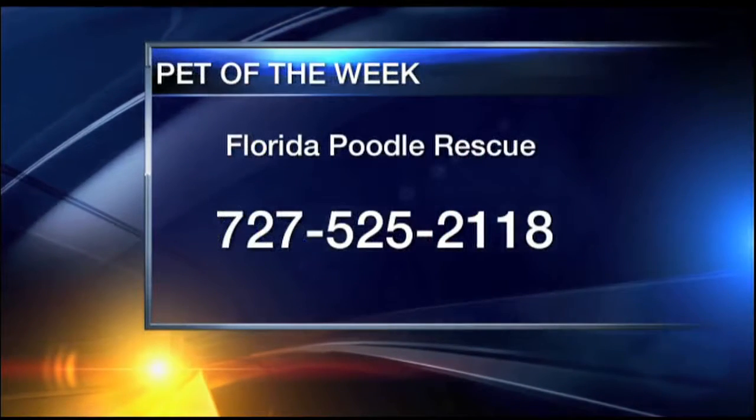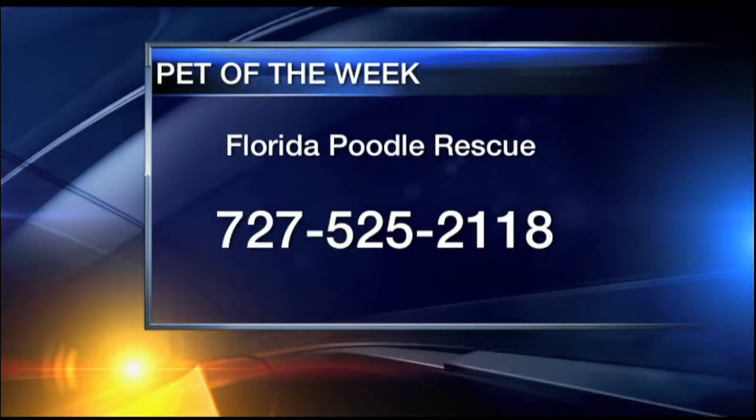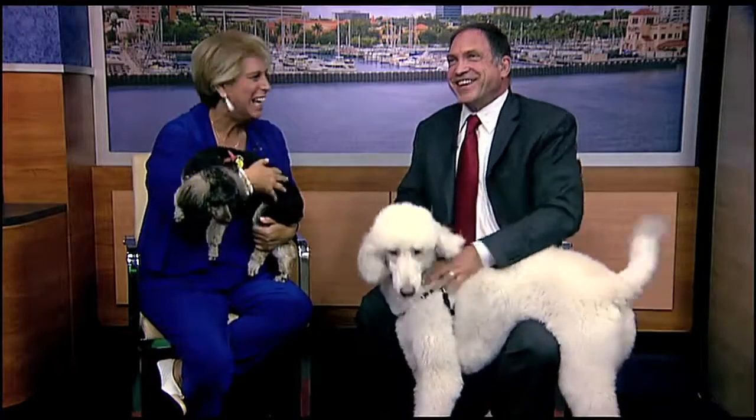We have a full screen up there for where you can go to adopt these babies. This is the Florida Poodle Rescue, 727-525-2118. What are you saying? Talk to us. Vocal baby! Scott, I think you've got a fan club over here. I know — or else she smells the food all the way over here. I think she might be hungry.